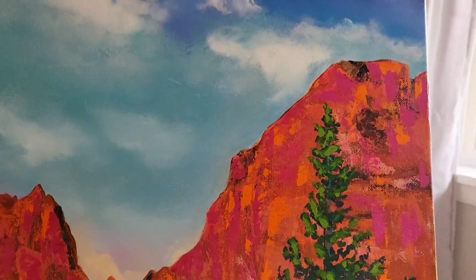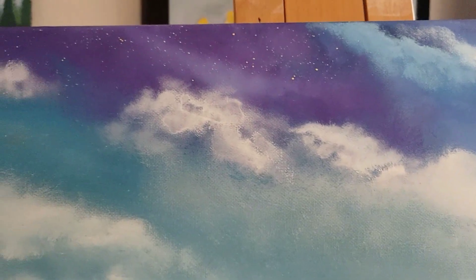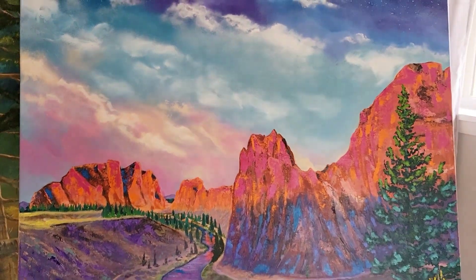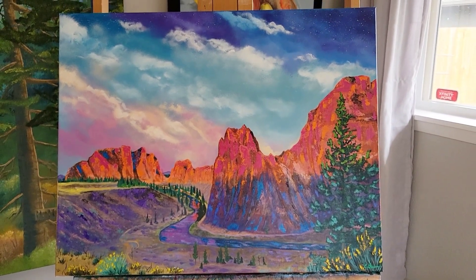I want to thank you all for watching this video and hanging out with me today in my art studio as I paint this beautiful piece of Smith Rock. I hope that you're able to go out and visit Smith Rock to see the beauty for yourself. Until next week, everyone take care and I'll see you later.